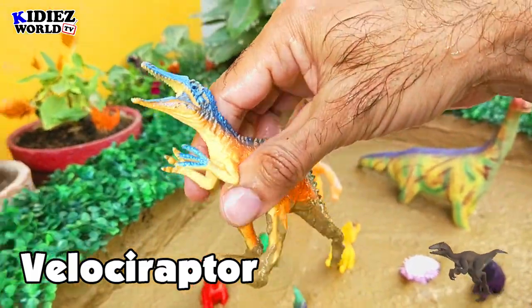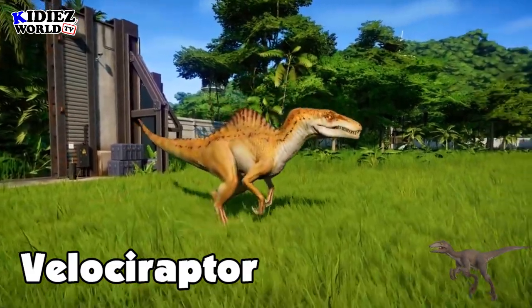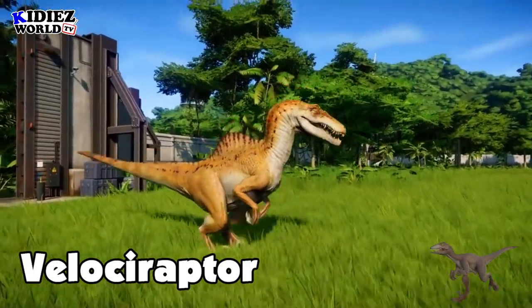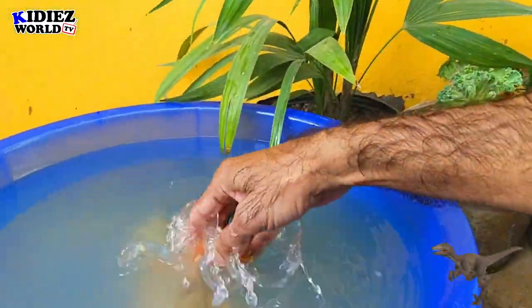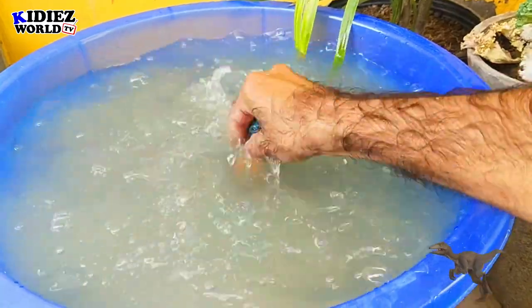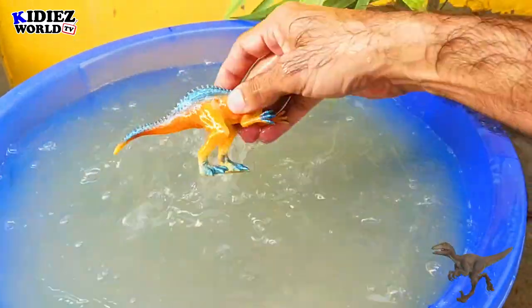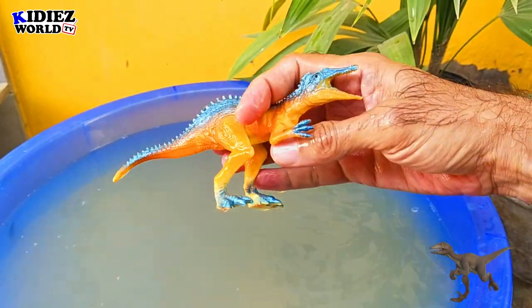And the next one is Velociraptor — the quick plunderer. Basically these are meat eater dinosaurs and they move with their two legs. They were on earth around 70 million years ago and their fossils found in Mongolia. Their length was around 1.8 meter. As far as concerned their weight, which is only 7 kg, so these are small dinosaurs. Velociraptor.